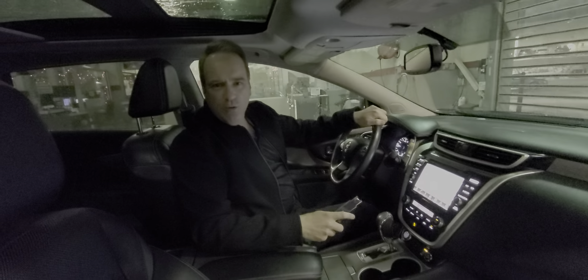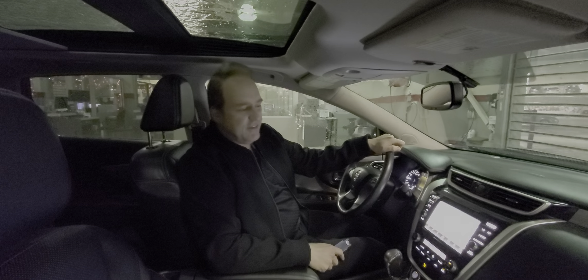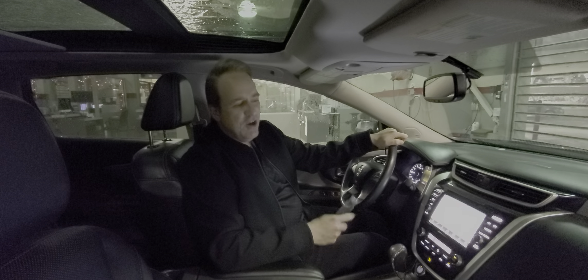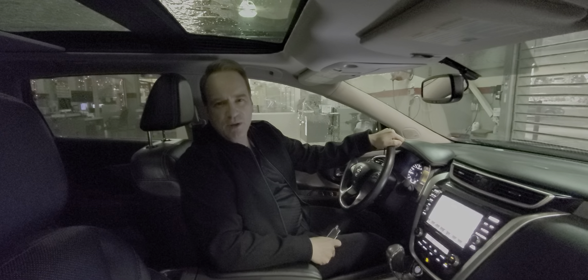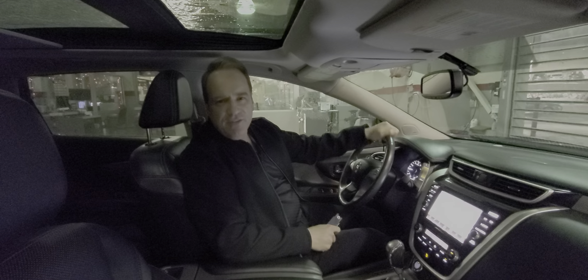It's absolutely gorgeous. For more information about this fantastic vehicle, check us out at gatewaytoyota.ca or give us a shout at 780-439-3939, or come down in person. We're at 2020 103rd A Street Southwest in Edmonton. We can't wait to show you this fantastic vehicle.